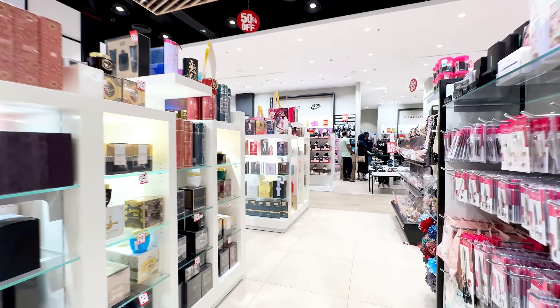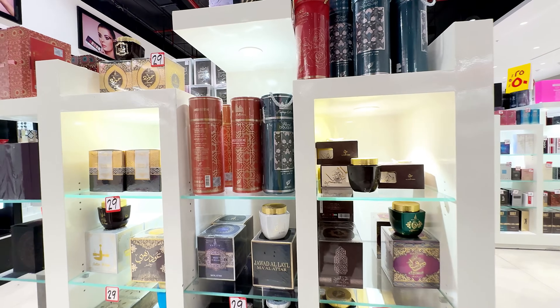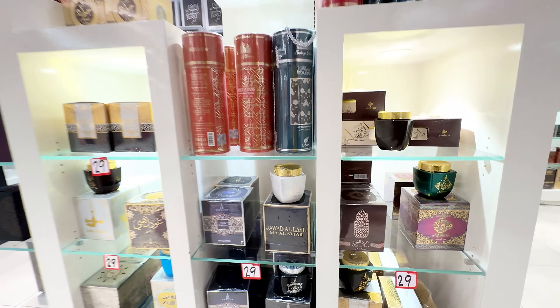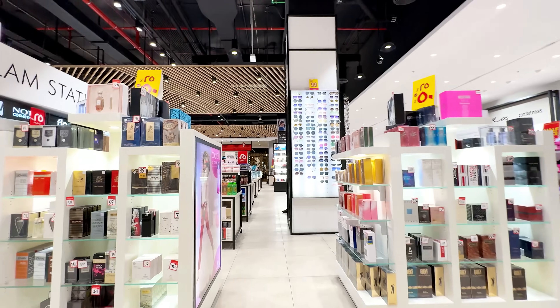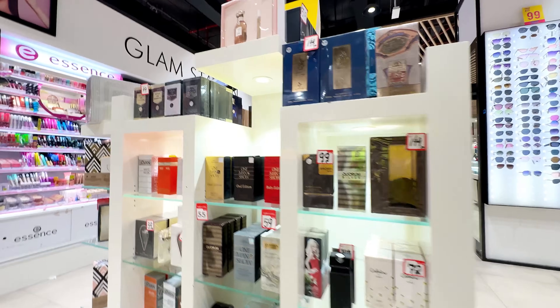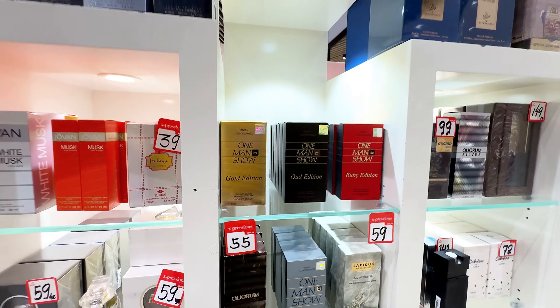These are perfumes, getting at 30 dirhams. I'll tell you that 1 dirham means 22.7 rupees in Indian currency, so if you calculate it, you'll get the idea of how much these are.